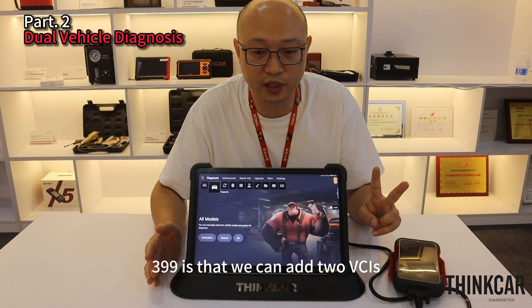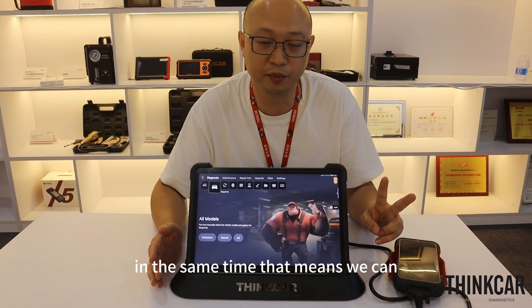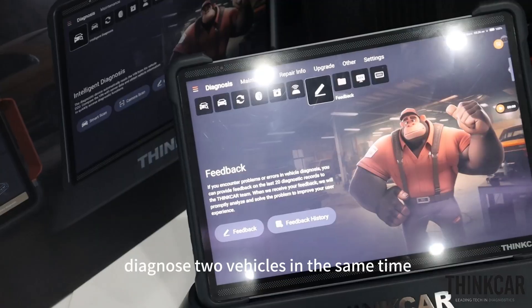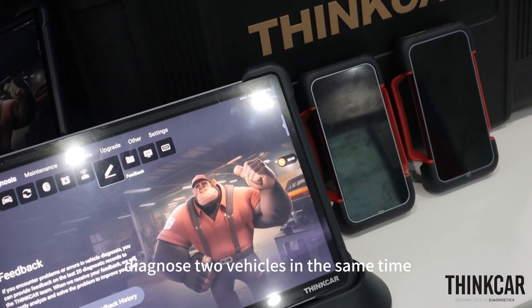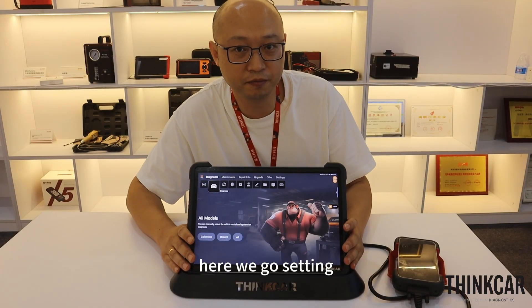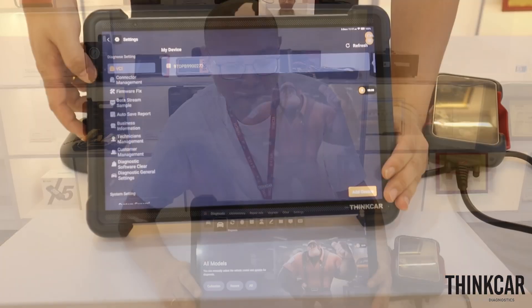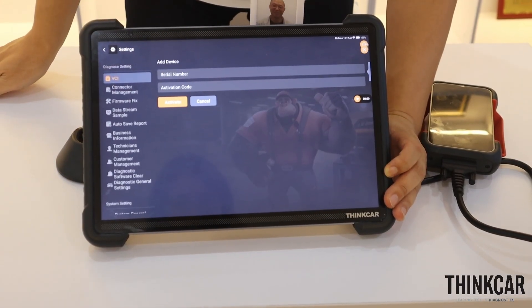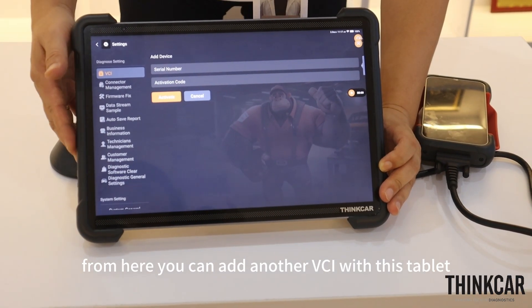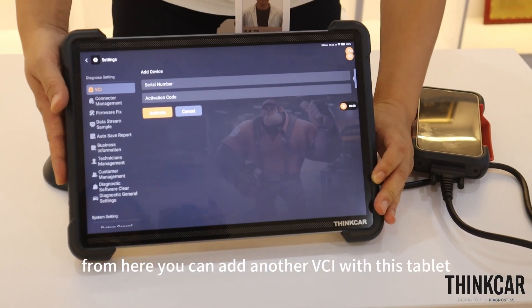For the 399, we can add two VCIs at the same time. That means we can diagnose two vehicles at the same time. Going to Settings, then Add Device — from here you can add another VCI with this tablet.